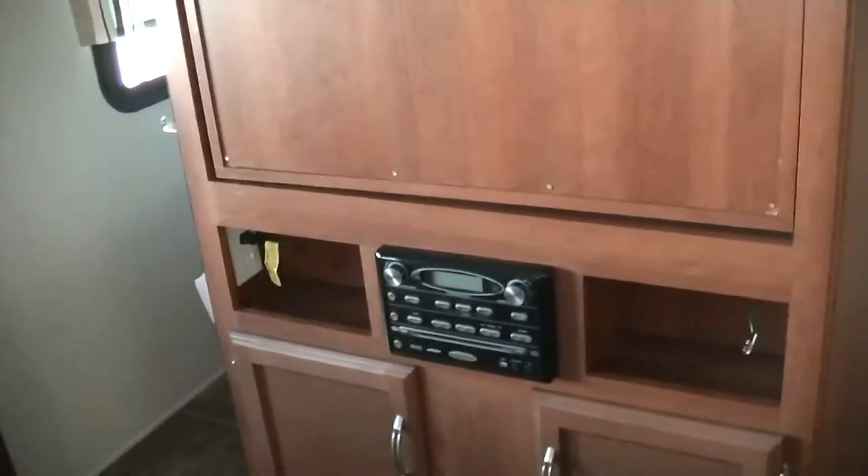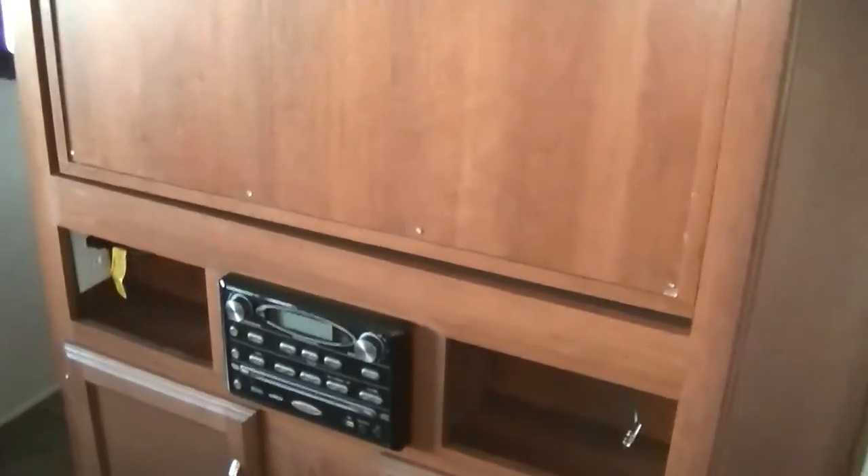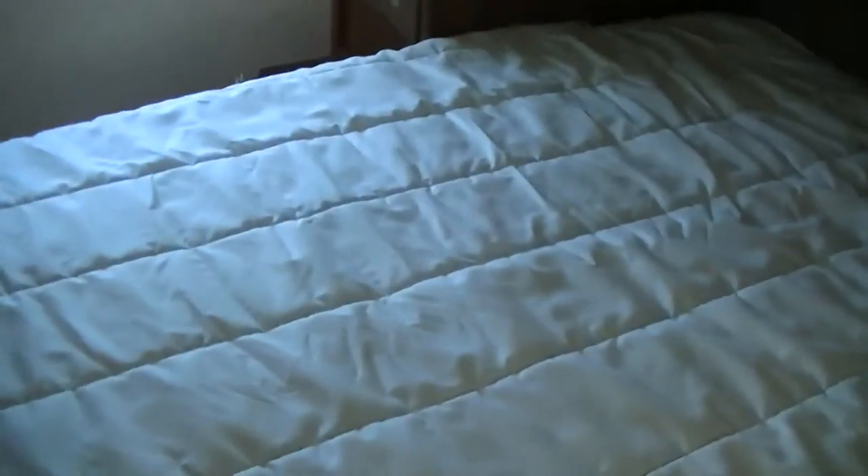Built-in Jensen surround sound gives you that movie theater experience no matter where you set up camp. There's a TV on a pivot platform so you can lay in bed and watch it. Speaking of bed — a walk-beside queen-size master with ample storage above and below, two closets on either side. Put the folding stuff in the top and camping gear in the storage space below the bed. Flip that TV around and everybody can watch it while sitting on the dinette.